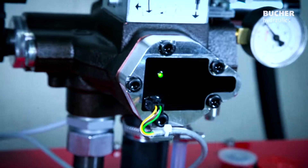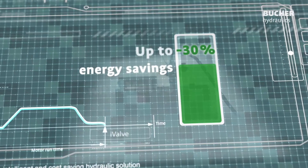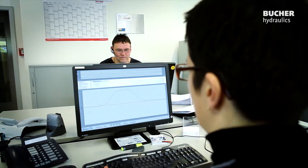The I-Valve delivers enormous reductions in commissioning time of up to 70%, massive energy savings of up to 30%, maximum safety, and state-of-the-art maintenance thanks to remote access.